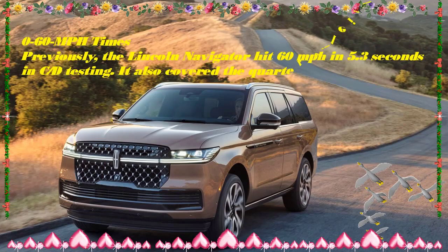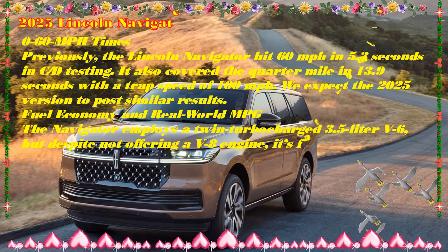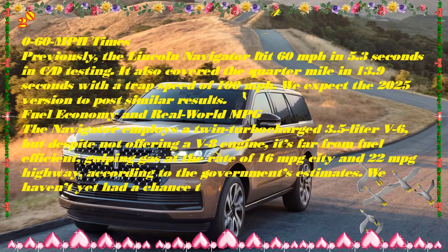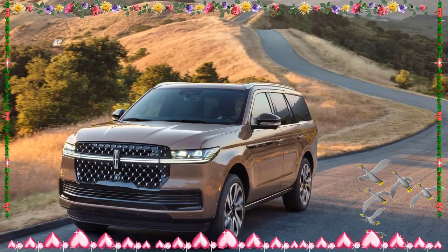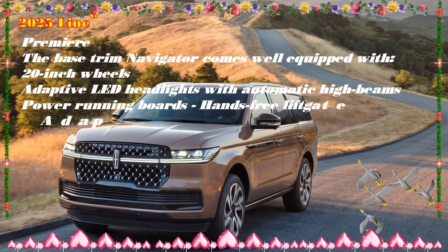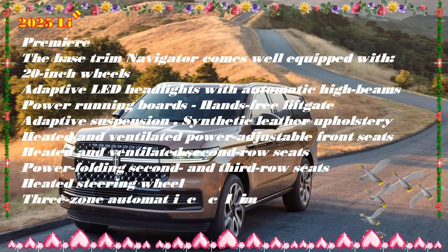The Navigator gets a collection of updates for 2025, including a new dash-spanning 48-inch panoramic screen containing instruments, infotainment functions, and a passenger screen. Second-row seats can now be optioned with a massaging function, and third-row riders can now have heated cushions. A pair of new Black Label themes join the lineup: Enlighten goes earthy with light beige leather upholstery, gray piping and stitching, laser-etched birch wood accents, and espresso carpeting. Atmospheric goes MCM with off-white leather-wrapped seats, a gray suede headliner, ash wood appliqués, copper accents, and black flooring.